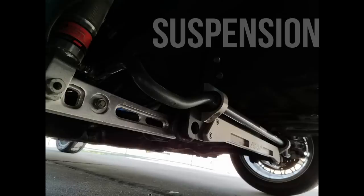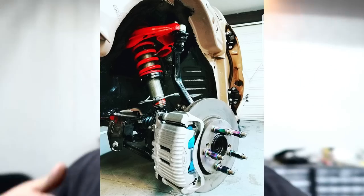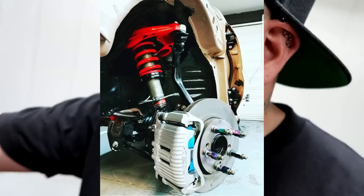As far as suspension, I have Skunk2 Pro Series coilovers that I desperately want to upgrade — I definitely want to get something a little bit nicer. I've had those for forever; they're not blown or anything but they could definitely be better. There is a Skunk2 camber kit in the front upper control arm, and a no-name camber kit in the rear.